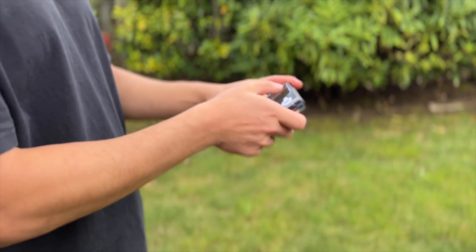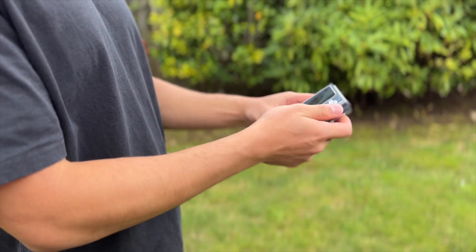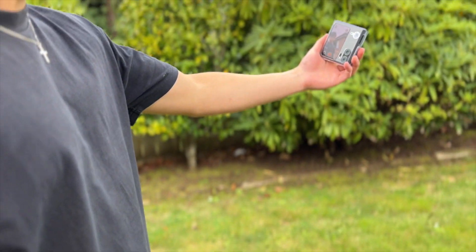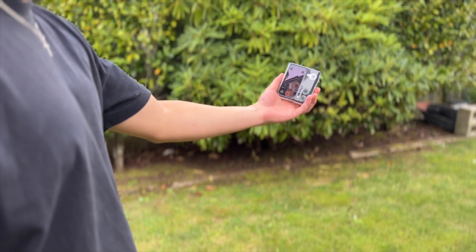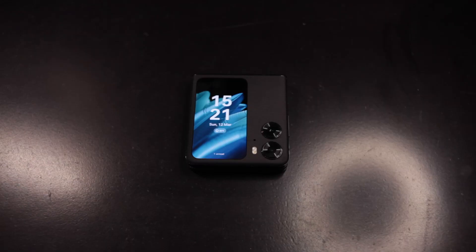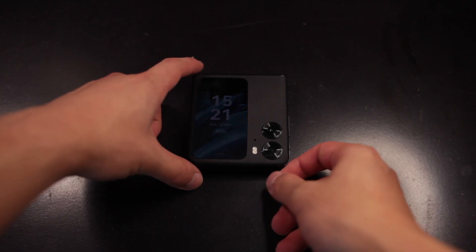It's surprisingly easy to use one-handedly, and has a variety of features that makes the user interaction so much better. Being able to launch the camera app and see yourself with the back camera is one of my favourite features. Glancing at notifications and checking quick info worked so well at the same time.